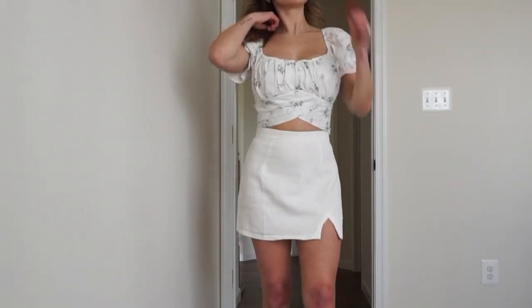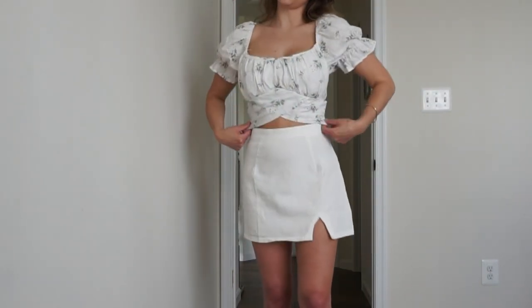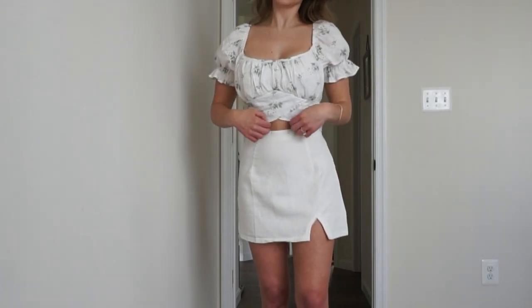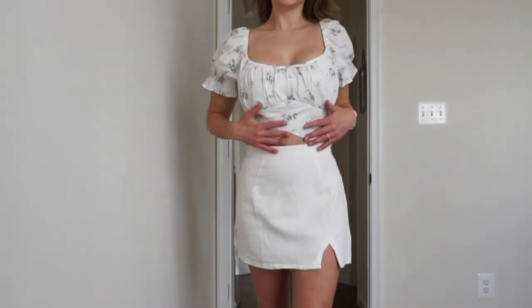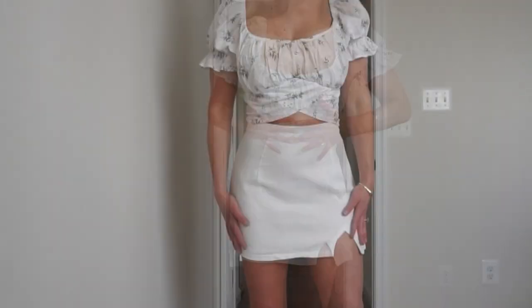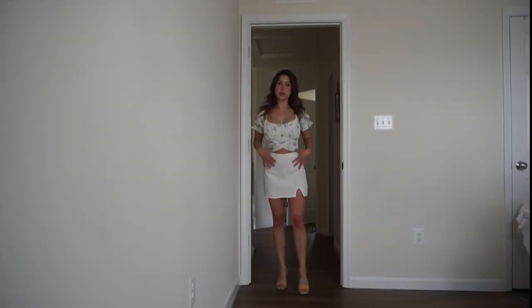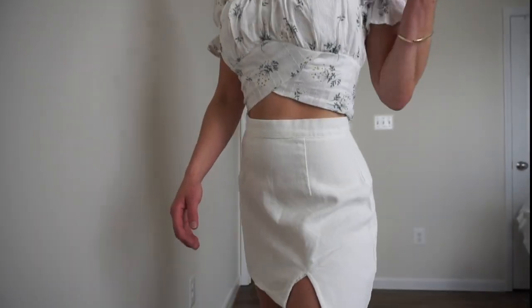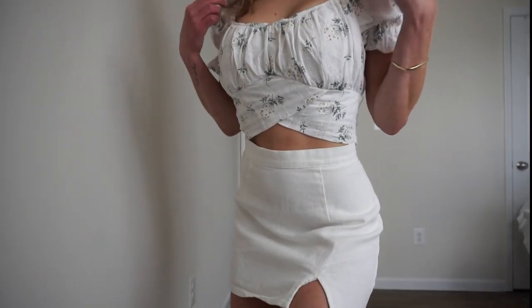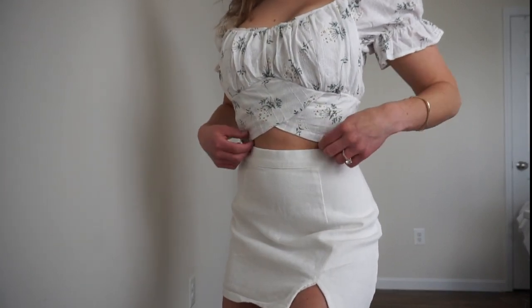Will said this was his new favorite top on me! Today I paired it with a white skirt — she's short but I like her. It's very comfortable, super soft, like a white denim with a little slit. I'm wearing both in a size small and they're true to size. The top has this really cute subtle floral print that pairs nicely with something plain on the bottom, whereas the other colored tops would be perfect to pair with something patterned.